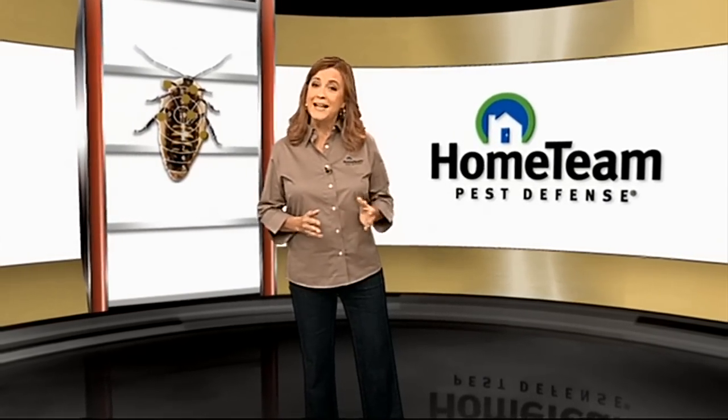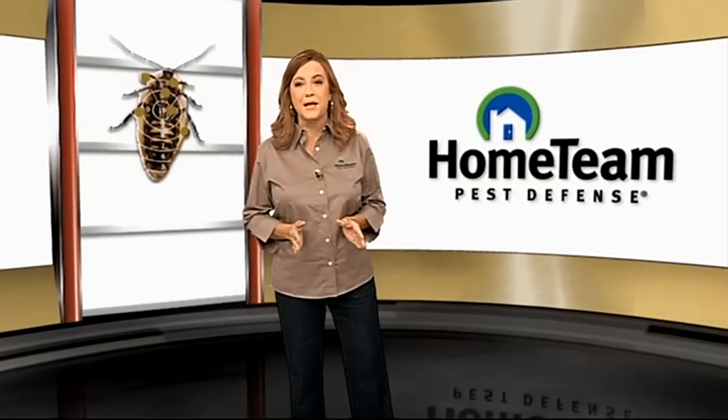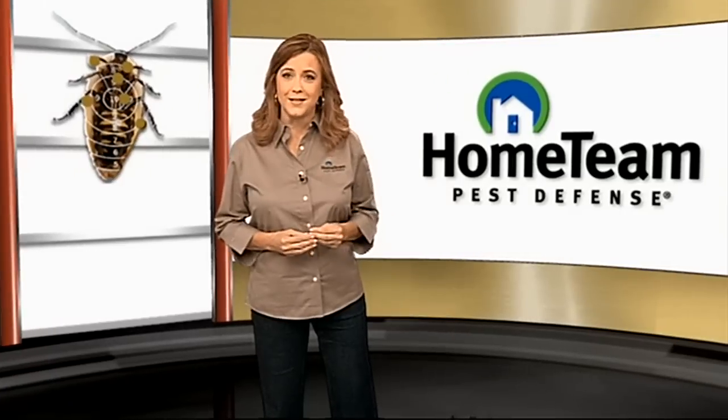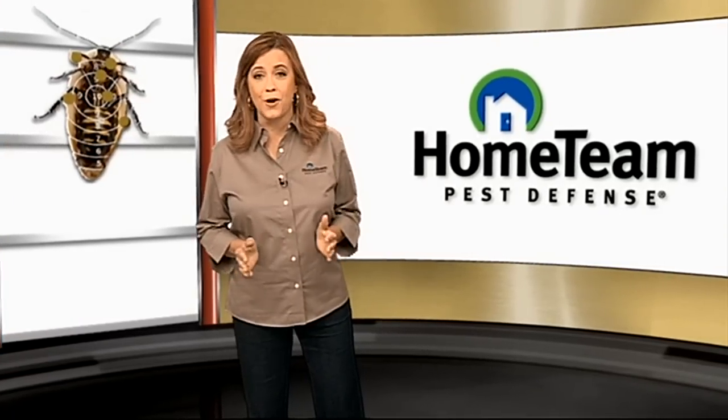Hundreds of thousands of single-family homes are built each year, and many of them have TAX, the built-in pest control system, installed. Because it's installed behind the walls, it's hard to see exactly what it does and how it works.